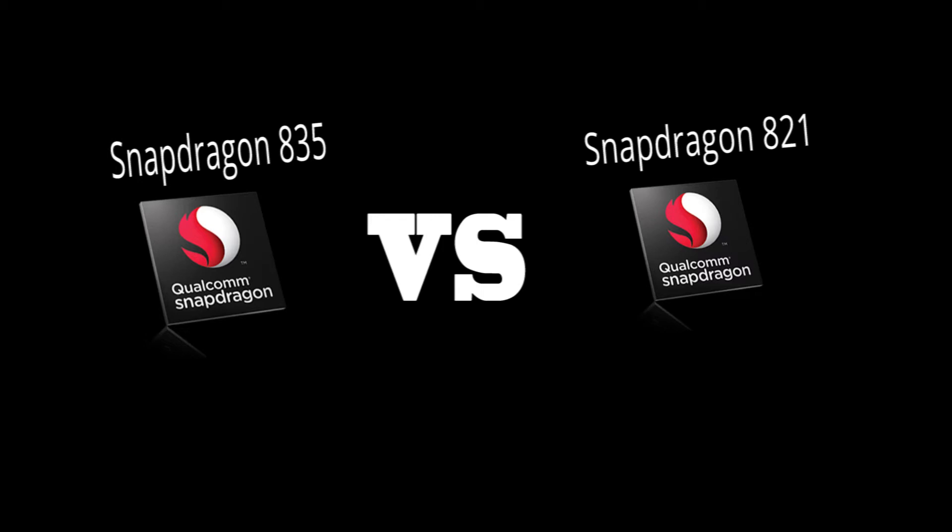Hey guys, so in this video I will be discussing the differences of the Snapdragon 835 and the Snapdragon 821. The Snapdragon 835 is the latest generation processor from Qualcomm.